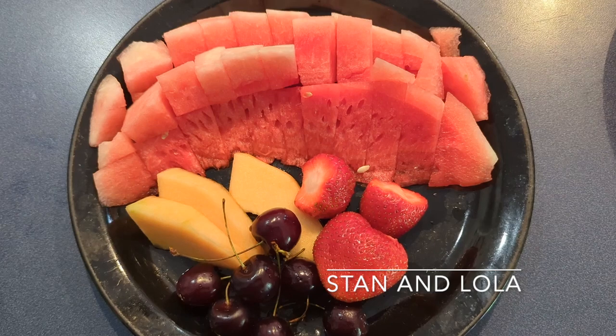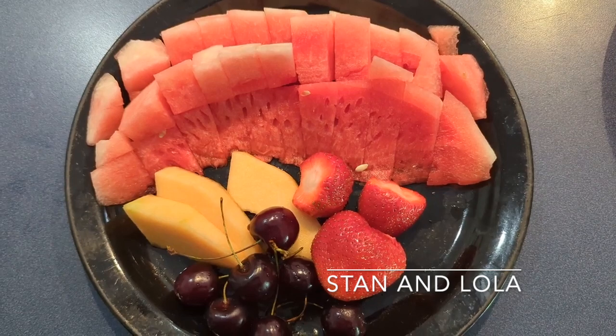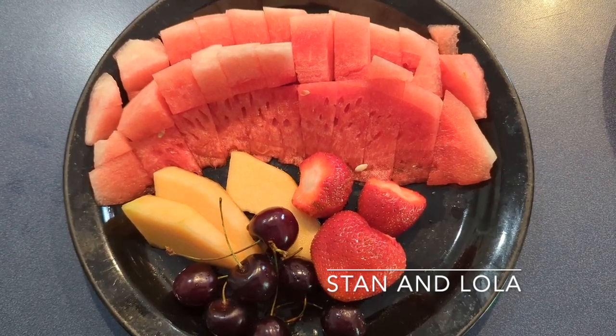And then for dessert I'm having some cherries, a couple strawberries, a slice of cantaloupe, and some watermelon.